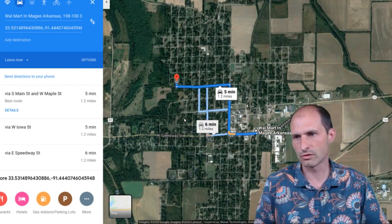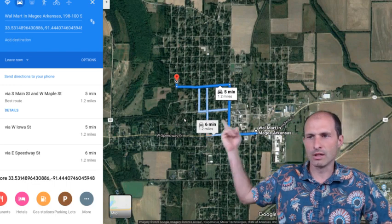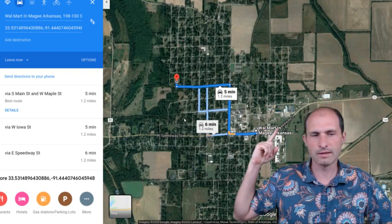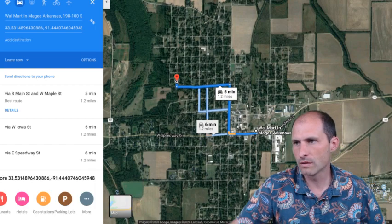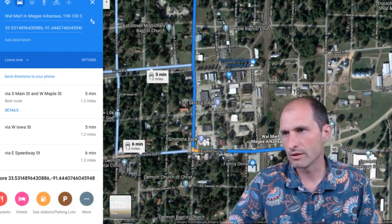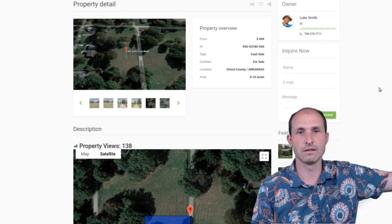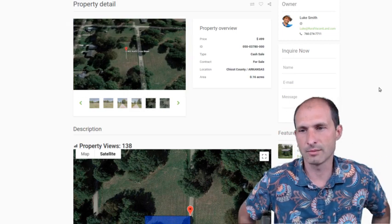The Google Street View is working here, so we can zoom in and take a look at the land. This is North Cross Street — look at that, the kids could ride bikes up and down the street. You could rollerblade, play hockey, play basketball in the street — there's nobody around. And then you've got a field where you could build. This would be your land.